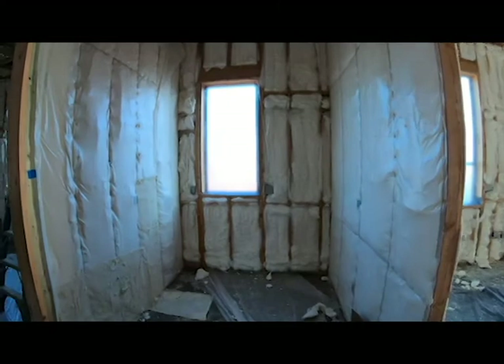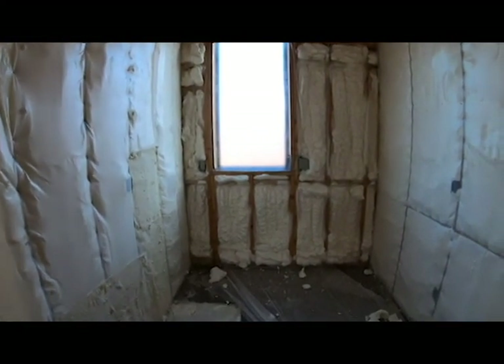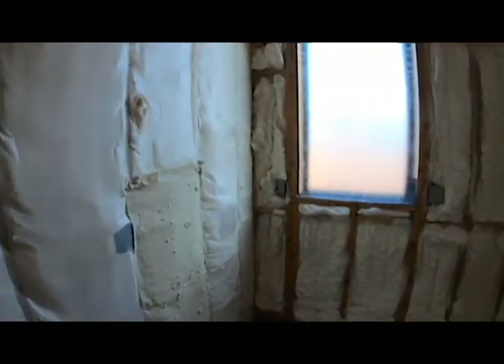This is the laundry room which got super heavy duty insulation and soundproofing. It is so quiet in here, it's like I need to whisper.